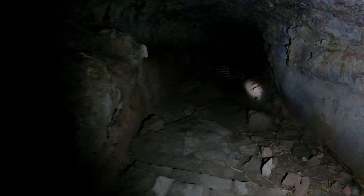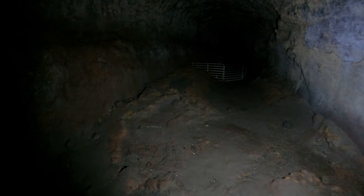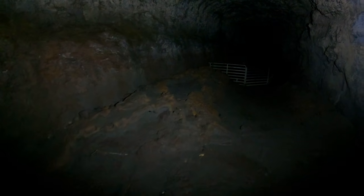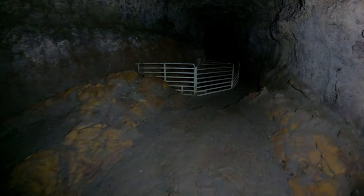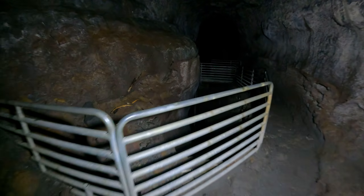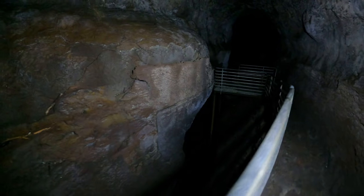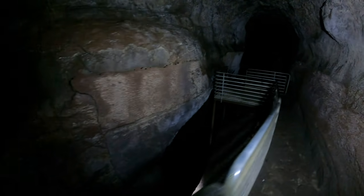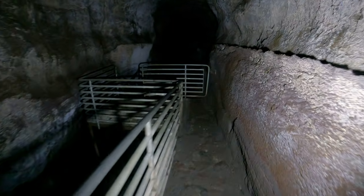We're in what they call the upper level. Be careful of slippery rocks. See that fence? That's there for a reason — just remember, wild caves don't have fences, so you have to watch where you're going. Check this out — how would you like to walk along here without a fence?